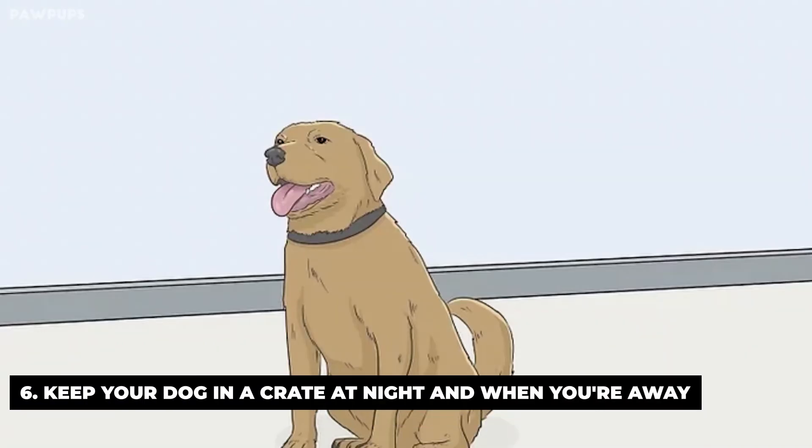Keep your dog in a crate at night and when you're away. If you leave your dog or puppy free to roam the house at night, he's sure to end up soiling the floor. Keeping him in a cozy crate at night and when you're gone reduces the chance that he'll make a mess. Dogs don't like to soil their dens, so your dog will try to wait until he can go outside to relieve himself.